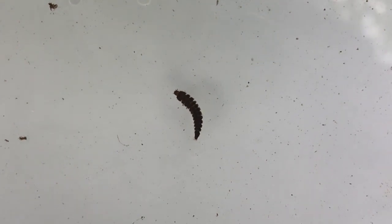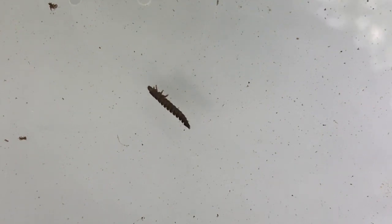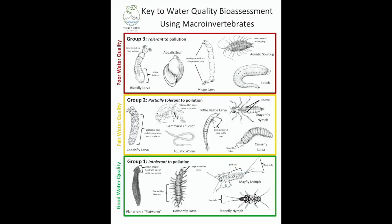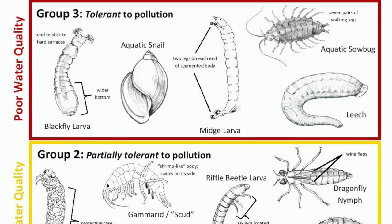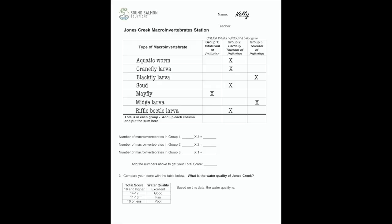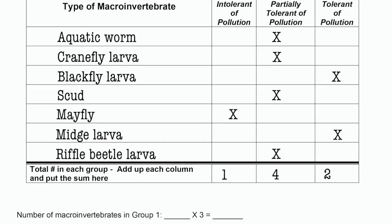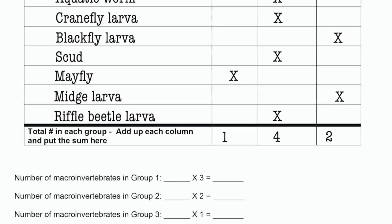Last but not least, this macroinvertebrate. It has a hard body, dark in color, and it also has little segments. When it flips over, we'll see three pairs of legs. Take a look at your ID key — it's a riffle beetle larva. I don't see them very often — another Group Two bug. Now that we have all of our bugs identified, we're going to add them up and see how many we have from each group. We have one Group One bug, four Group Two bugs, and two Group Three bugs.